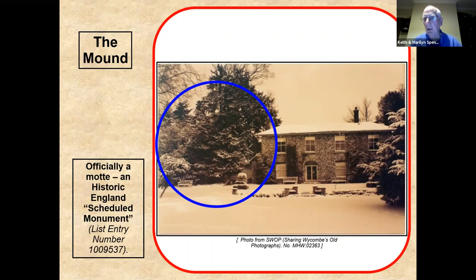Places like Desborough Castle on the outskirts of Wycombe, which had been an Iron Age fort, were taken over and developed. This mound is officially on the scheduled monument list — number 1009537. That will give you a description of what English Heritage think this thing is and why they've scheduled it. By scheduling it, of course, it gives us a duty of care — we have to preserve and protect it.